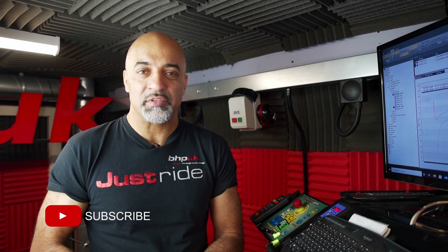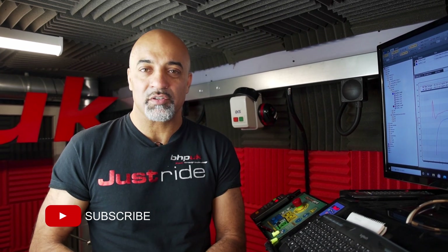If you're new to the channel and you haven't subscribed, please do hit the subscribe button — it really does help us out and keeps you informed of any new content that we're creating.